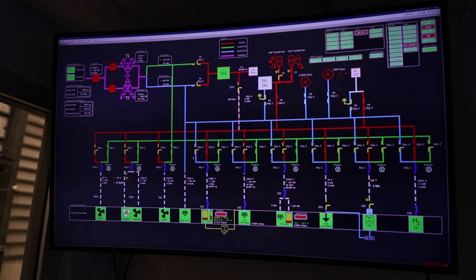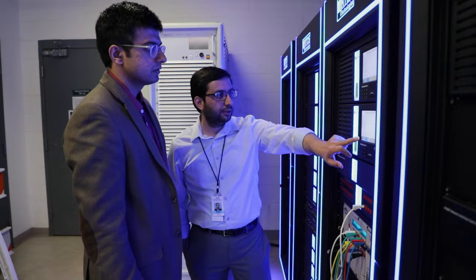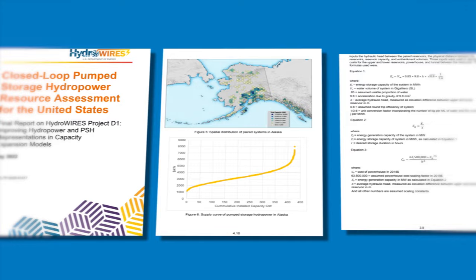At NREL, experts are designing tools and models to collect comprehensive data and evaluate pumped storage hydropower's role in a reliable, resilient, and cost-effective clean energy grid. Researchers are also exploring U.S. landscapes to find large amounts of technical potential and capacity for pumped storage hydropower across the country.